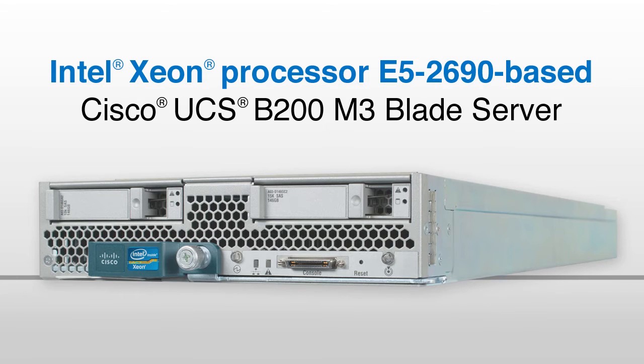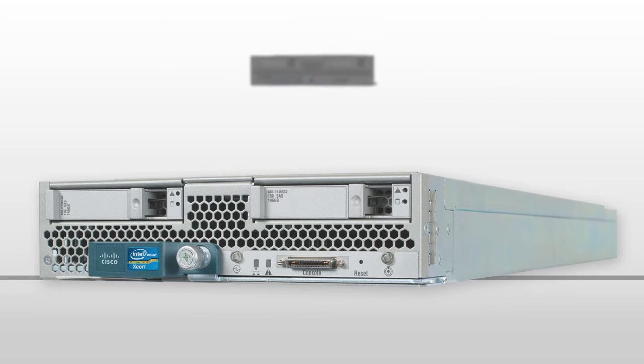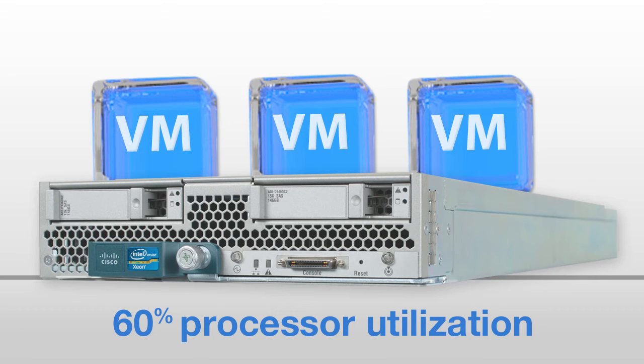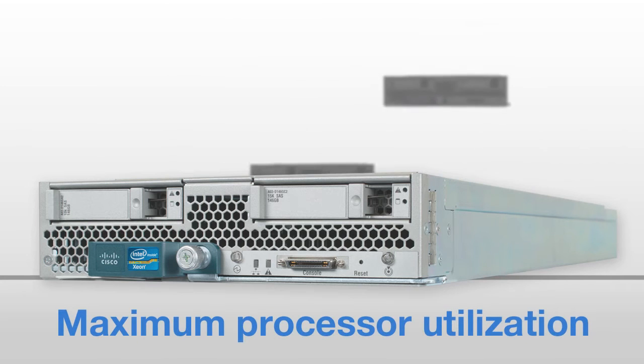We conducted several tests of the new Intel Xeon Processor E5-2690-based Cisco Blade Server. First, we consolidated multiple legacy servers onto VMs running on it. Under typical conditions, at roughly 60% processor utilization, the server comfortably supported the workload of three quad-core legacy servers in three VMs. To showcase the full capabilities of the Intel-based server at maximum processor utilization, we could consolidate up to six legacy servers in VMs.